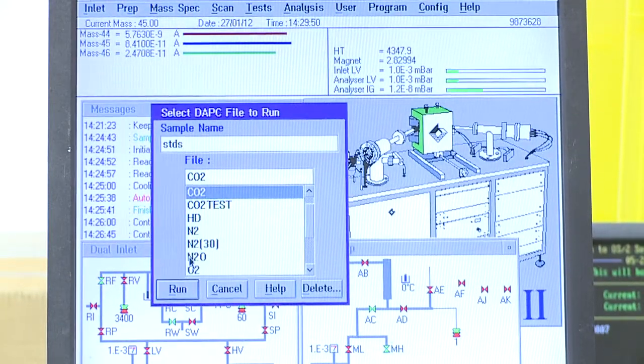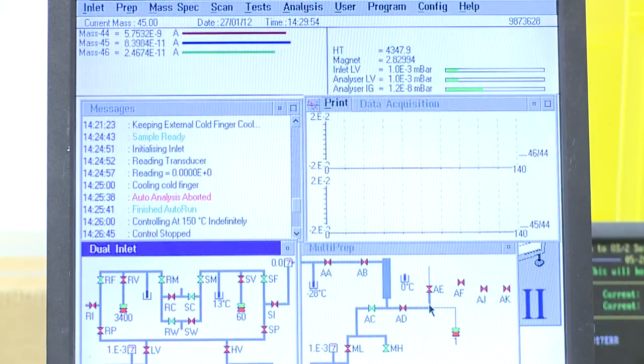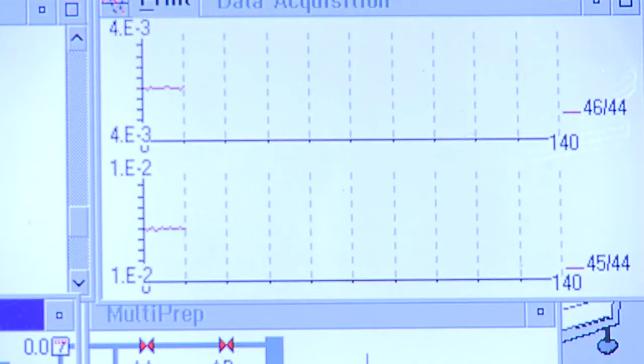The molecules go through the magnetic field. Without the magnetic field they would continue in a straight line, but the magnetic field bends them depending on the mass of the molecule — heavier masses are bent less than lighter ones — giving a spectrum of mass numbers. We need to pick out three of these mass numbers: 44, 45, and 46, to look at the oxygen and carbon isotopes. These are collected by the collector arrangement, which consists of three gold buckets. These gold buckets measure the number of molecules hitting them and convert this into a current, so you're looking at very small currents compared across the different mass numbers.